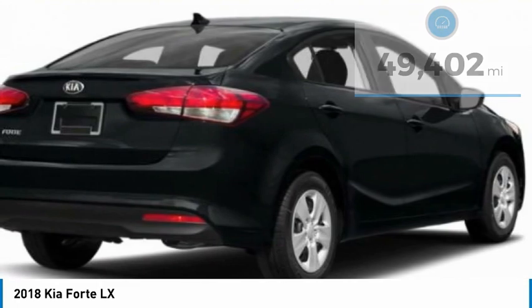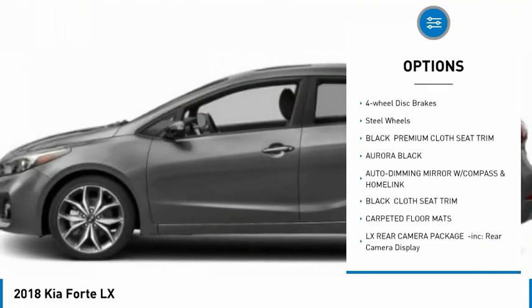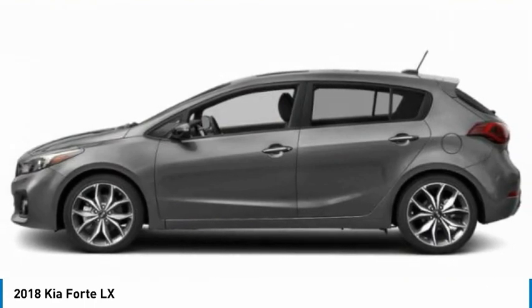Here are some of this vehicle's great options: tire pressure monitor, heated mirrors, brake assist, traction control, stability control, wheel covers, FWD, remote trunk release, four-wheel disc brakes, and steel wheels.